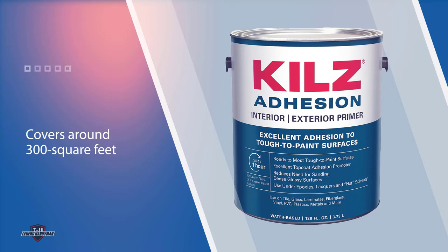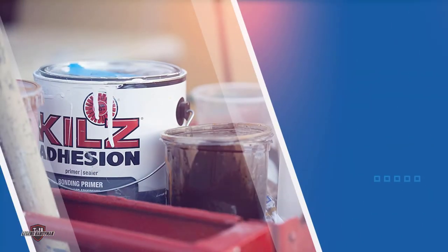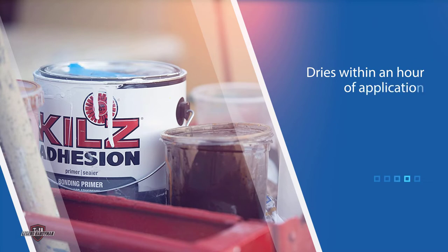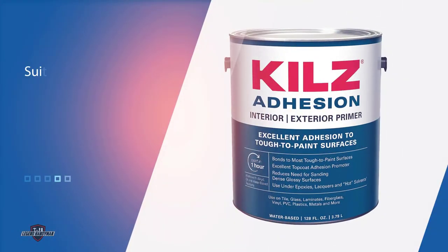A one-gallon tub of the paint covers around 300 square feet and dries within an hour of application. This paint is suitable for use with a paint sprayer for optimal usage and even coverage. It also rolls well and is the ideal choice for any external painting application.